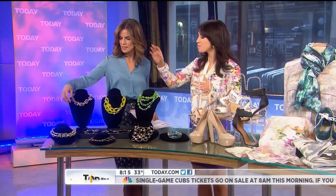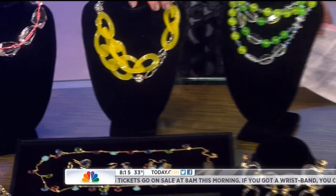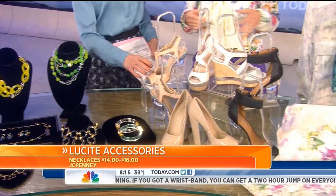It seems like Lucite is all the rage for spring, starting first with the jewelry. We saw it all over the runways, and right now it is all over stores — you're going to see it everywhere. You can pick it up for as little as eight dollars at H&M. JCPenney has some great options, and it also comes in great colors, so Lucite doesn't necessarily have to be clear. These are from Sea Wonder.